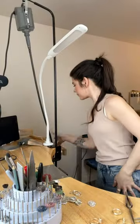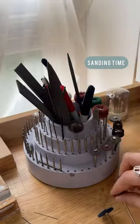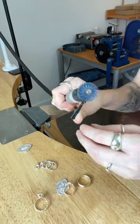I hand make every piece of my jewelry from start to finish, so every day looks different for me. Some days are wax working days, others are admin, but today is full-on production.